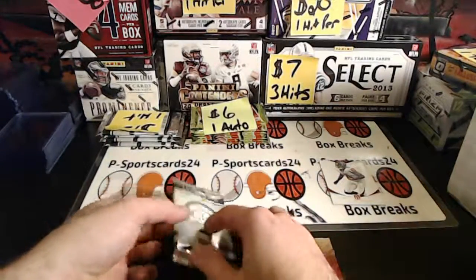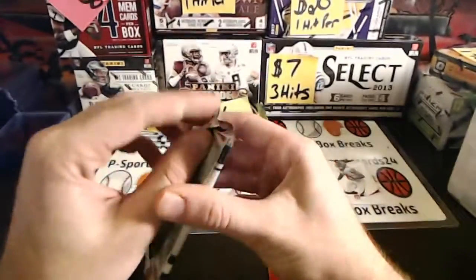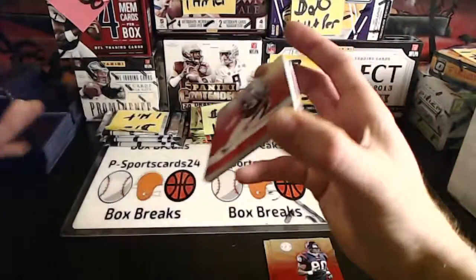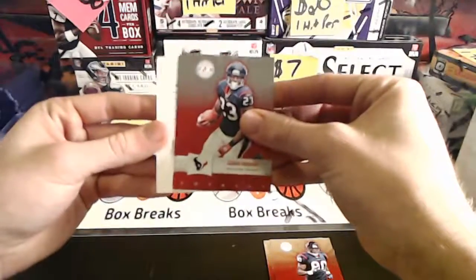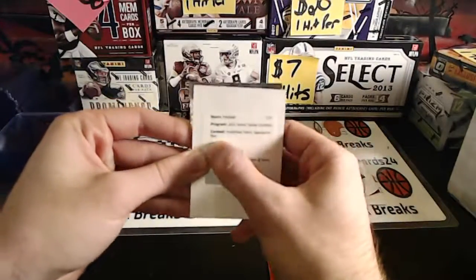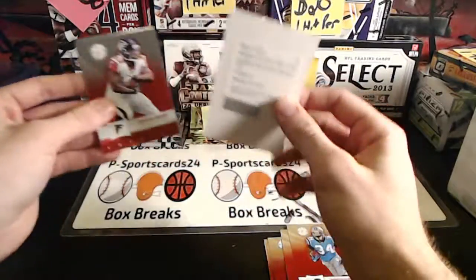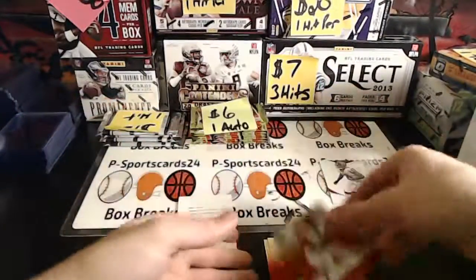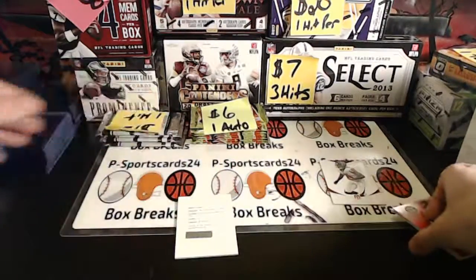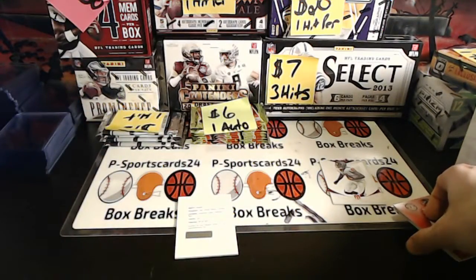Base. Aaron Foster. Daniel Williams. Freshman Fabric Signatures Blue. Michael Thomas. Dwayne Bell. So this will be... let's see. Maybe it's Tebow, maybe.